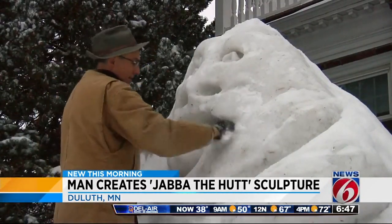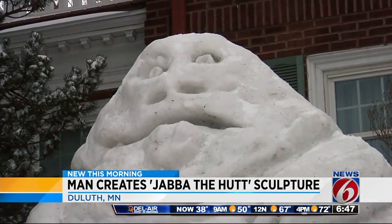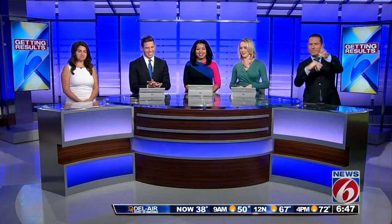Look at that — he just uses his hands. That mouth looks really good. No special tools. That's cool. That's not my favorite character, but I can barely put a snowman together.